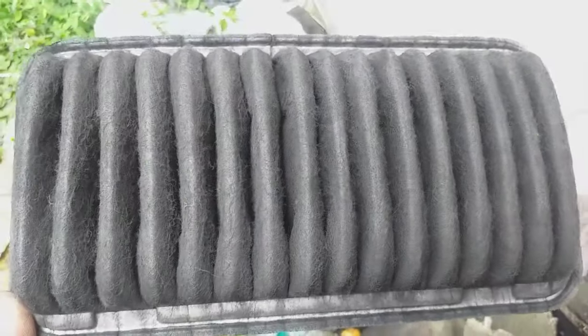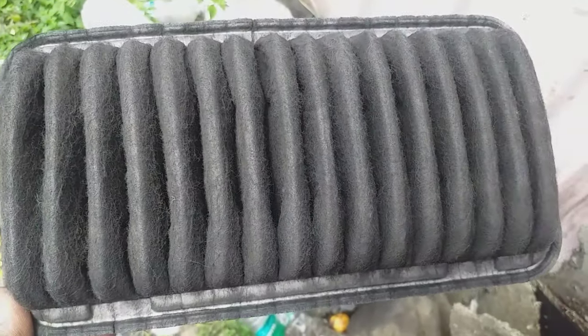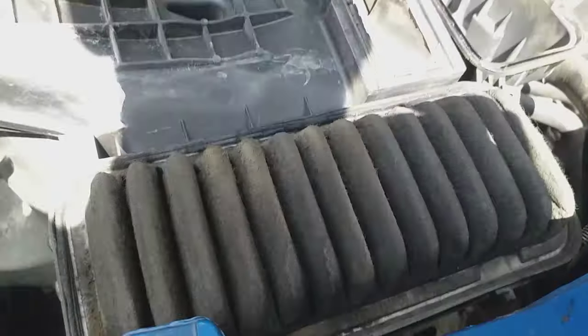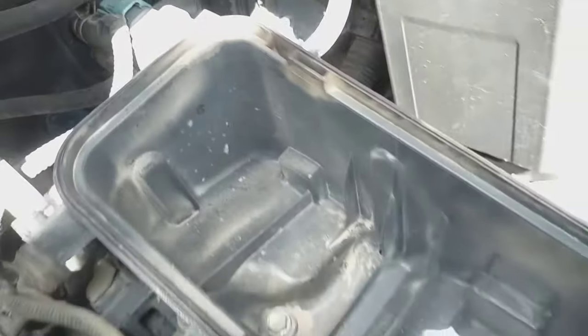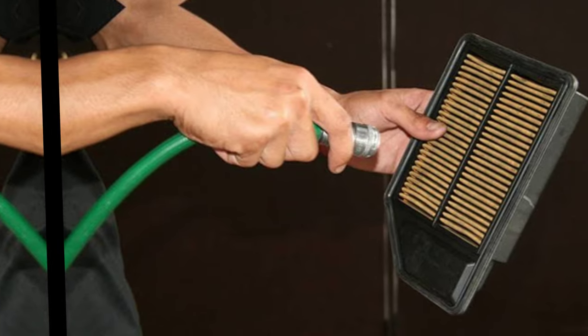Number 3: Clogged air filter. Since engines require airflow to complete the combustion process, you should ensure a constant supply of clean air for your vehicle to run smoothly. One way to ensure that the engine gets enough air for combustion is to replace your air filter as your vehicle's manufacturer directs in the owner's manual.